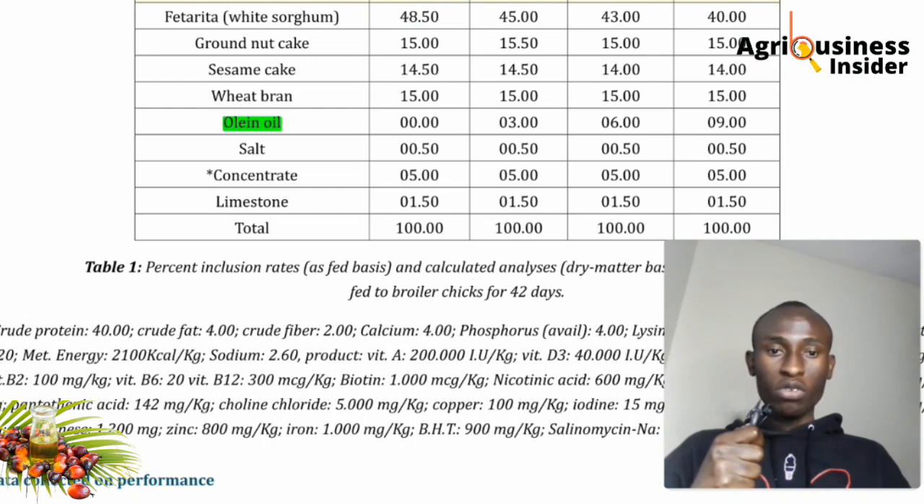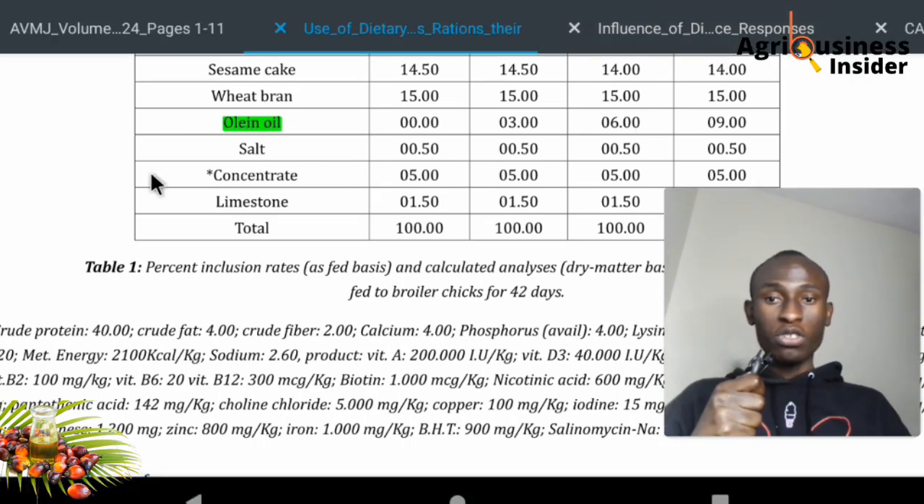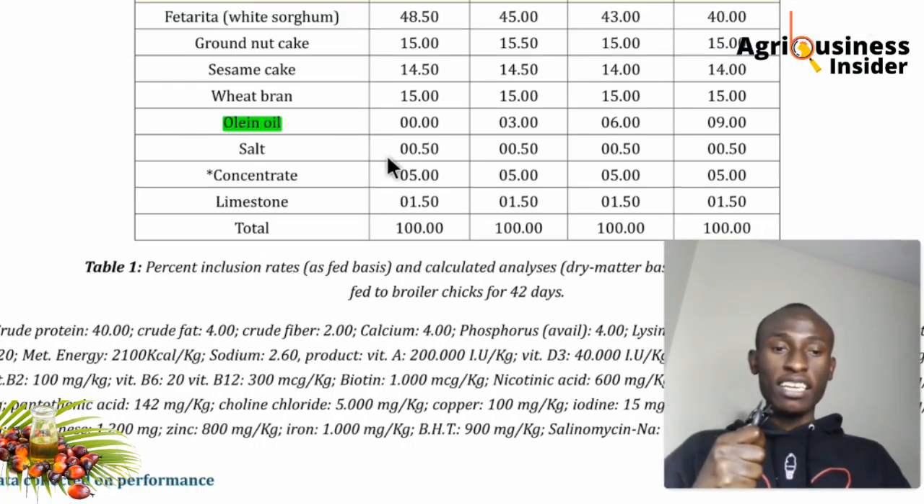This feed was used for broiler chickens from day 0 to 42. There was no separate starter or finisher feed — the same feed was used throughout the entire grow-out period.